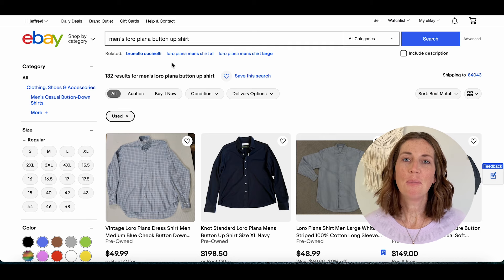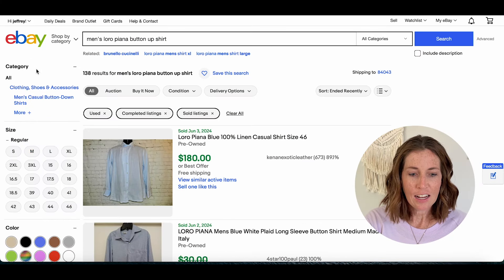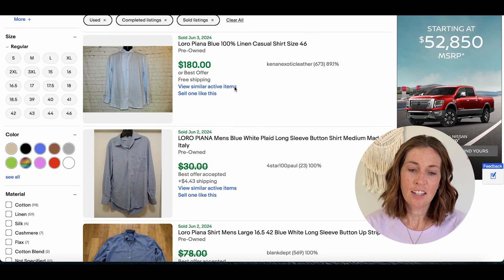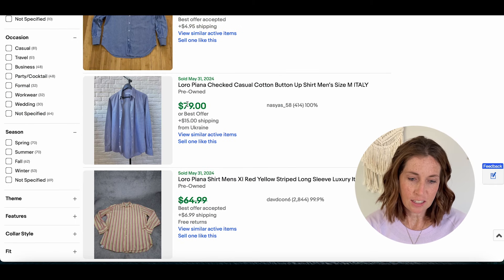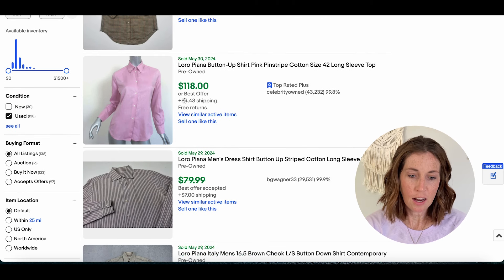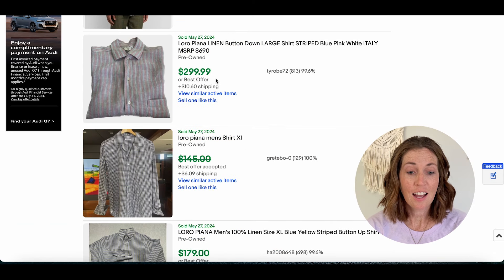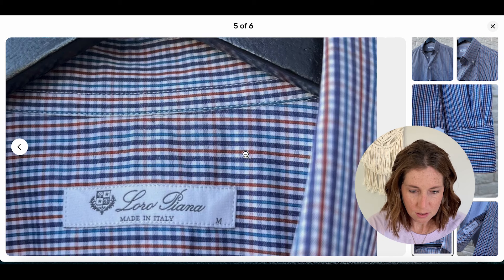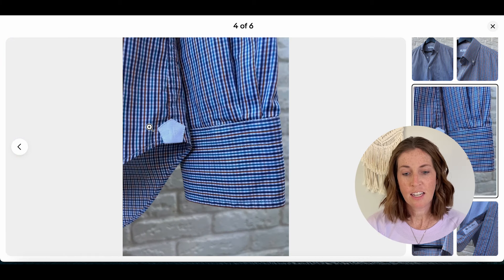Number sixteen is Loro Piana with a sell-through rate of 104%. There are 132 active listings and 138 that have sold. Depending on the shirt, you can get really good money: $180 for a 100% linen long sleeve, $79 plus $15 shipping for a cotton button-up, $71 plus shipping, a pink pinstripe cotton shirt for $118 plus shipping, and a linen button-down striped shirt for $300 plus shipping. The tag says Loro Piana made in Italy, and you might spot their initials on the outside of the shirt as well.